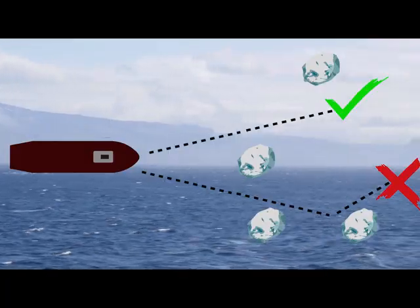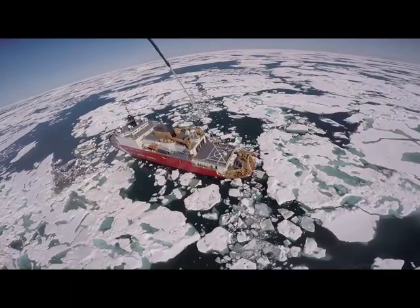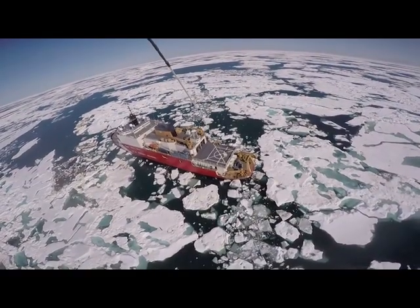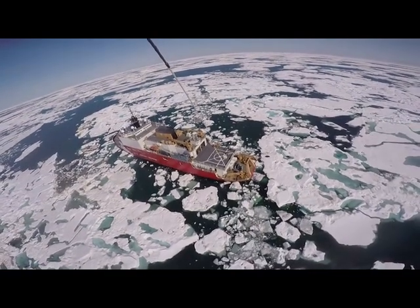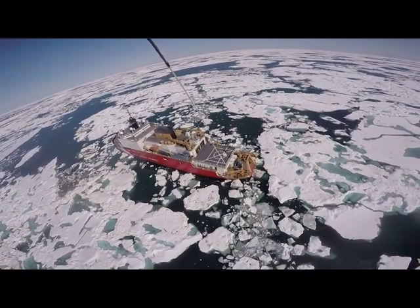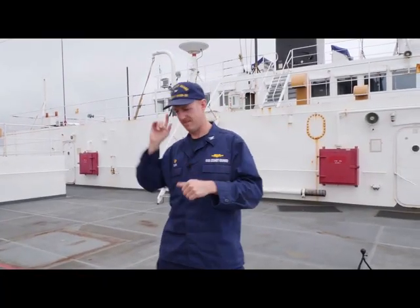In ice breaking, that's important because the very first rule of ice breaking is avoid it if you can. So if you get a higher conning stage, a higher height of eye, you can see farther, predict where the ship is going to go better by your visual acuity, and pick those routes that are less congested and lower ice concentrated. So it makes for a much easier sail. Let's go.